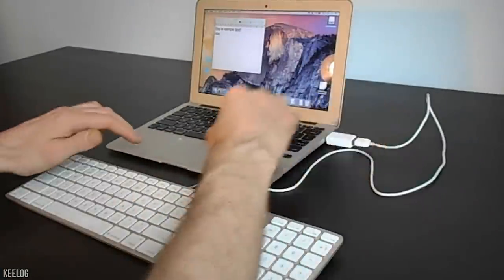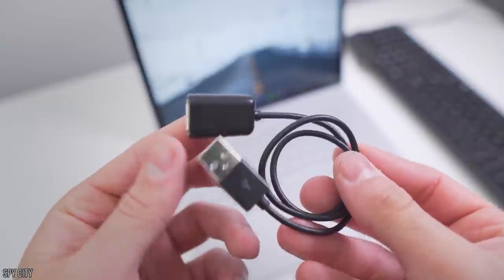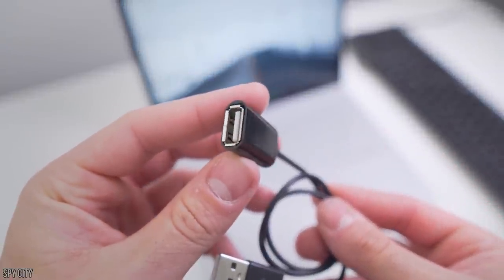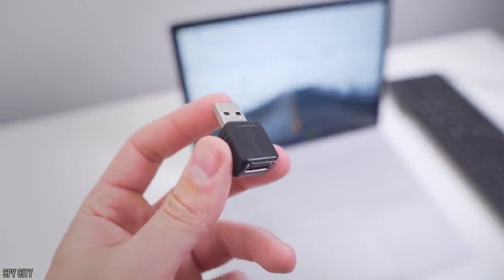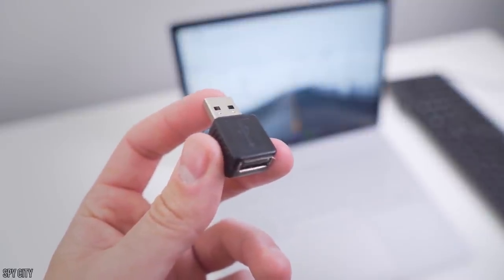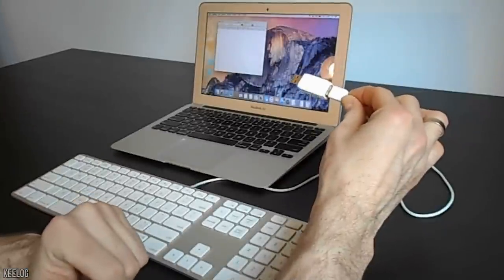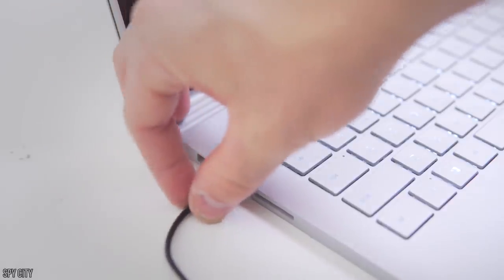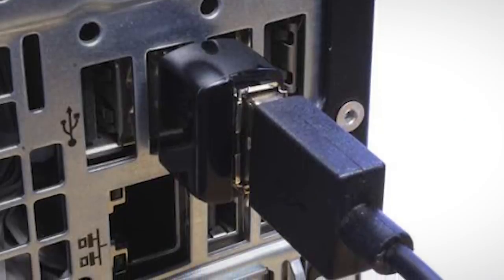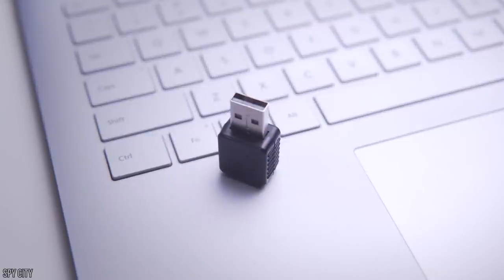Believe it or not, there are an incredibly wide variety of key logging devices available on the market. The most desirable variety of USB key loggers comes in miniature forms, meaning they'll be less likely to be spotted, pulled out, or discovered. Perhaps the leading brand is KeyGrabber, a company who pioneered two models — the AirPro and the Pico. The AirPro is an incredibly stealthy key logger that also allows for remote data download, perfect for cracking passcodes from a workstation. The Pico is the most bare-bones USB on the market — not as capable as the AirPro, but the least likely to ever be noticed.